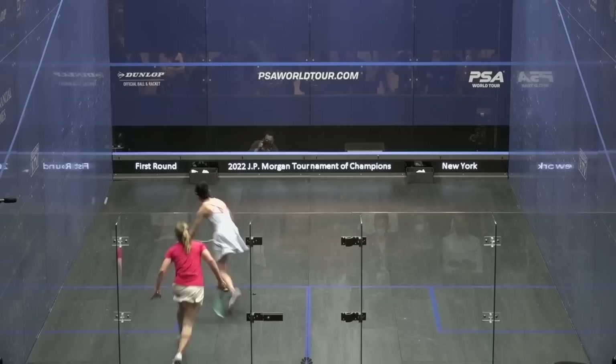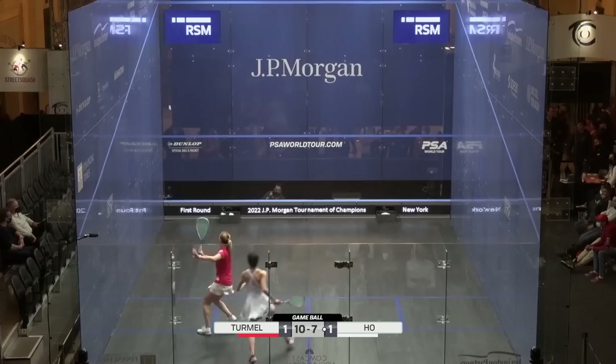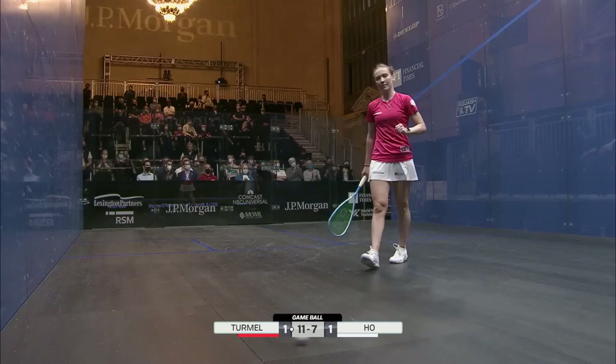Full credit to Tamel — the length of the court and the forehand accuracy on that side is much better. I think there might be a few nerves. You can certainly see them coming across with some desperation. But she's got it — PJ Tamel leads two games to one.